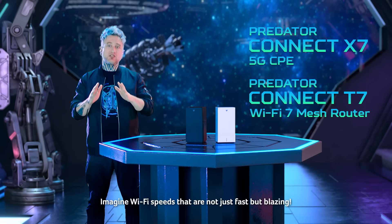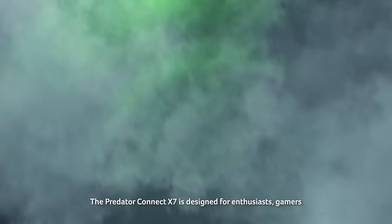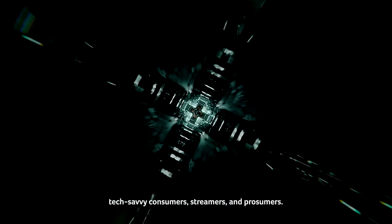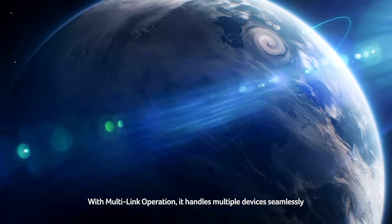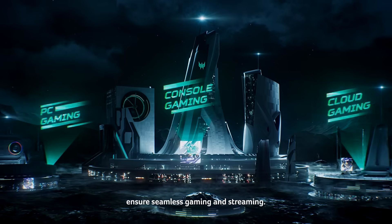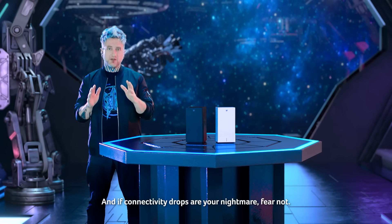Imagine Wi-Fi speeds that are not just fast, but blazing. The Predator Connect X7 is designed for enthusiast gamers, tech-savvy consumers, streamers and prosumers. This CPE combines Wi-Fi 7 with 5G for lightning-fast connectivity on all your devices. With multi-link operation, it handles multiple devices seamlessly, while hybrid QoS and intelligent device recognition ensure seamless gaming and streaming.